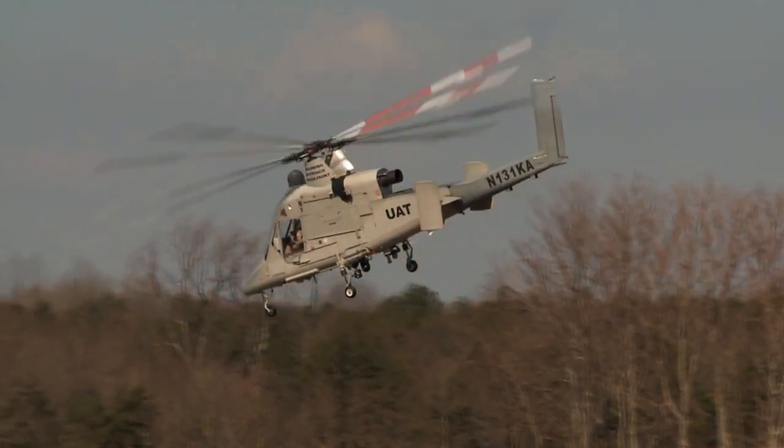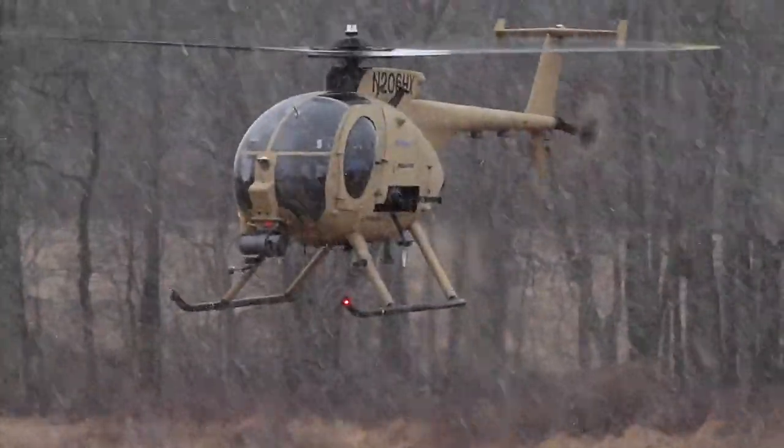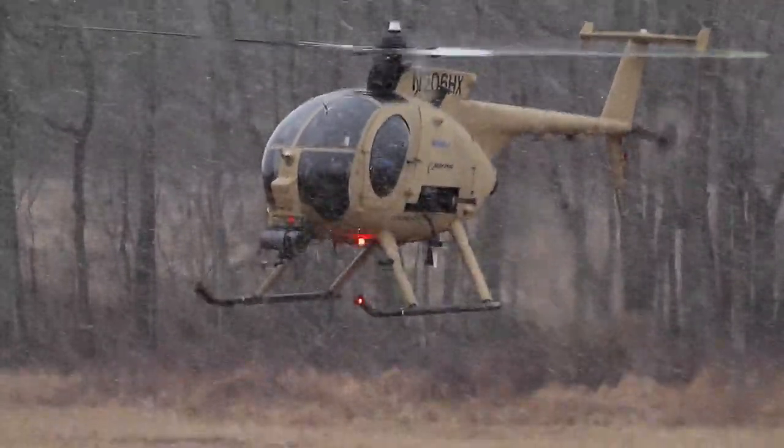ACUS technology can also help manned flights be safer and more accurate. For instance, ACUS can assist the pilot while landing in challenging conditions like dust or snow.